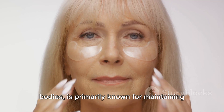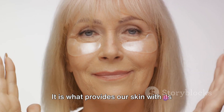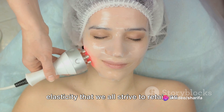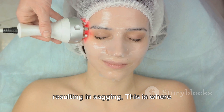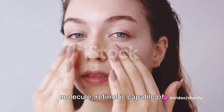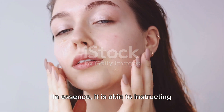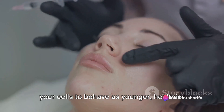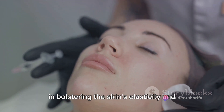Collagen, a crucial protein in our bodies, is primarily known for maintaining the strength and elasticity in our skin. It provides our skin with its youthful plumpness, firmness, and elasticity that we all strive to retain as we age. As we get older, our body's ability to produce collagen gradually declines, resulting in sagging. This is where retinol comes into play. As an active form of the vitamin A molecule, retinol is capable of penetrating deep into the skin, stimulating the production of collagen — essentially instructing your cells to behave as younger, healthier versions of themselves. This stimulation aids in bolstering the skin's elasticity and plumpness, restoring that much-desired youthful glow.